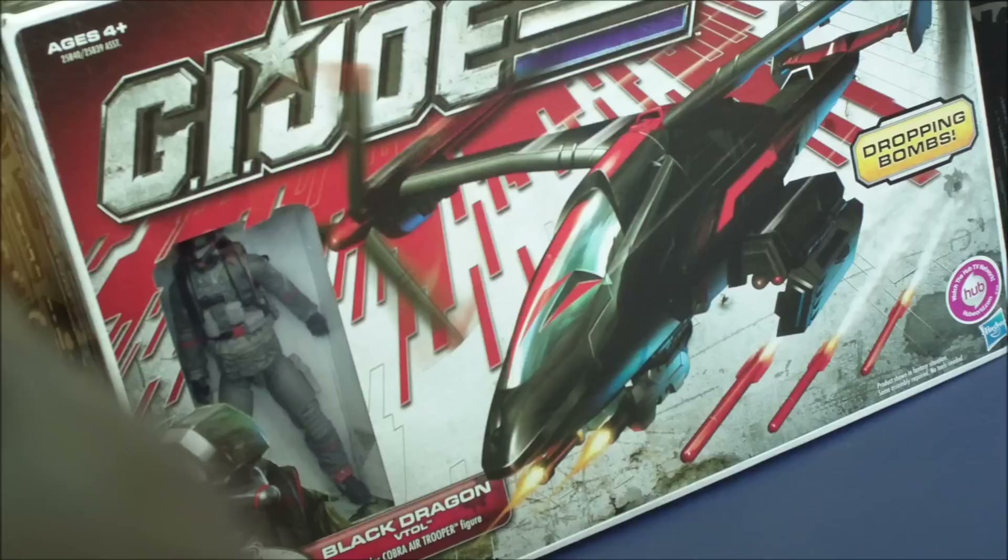Today was my day. A very cool looking vehicle — this one was featured in Renegades. This figure looks outstanding and appears to be a brand new sculpt.